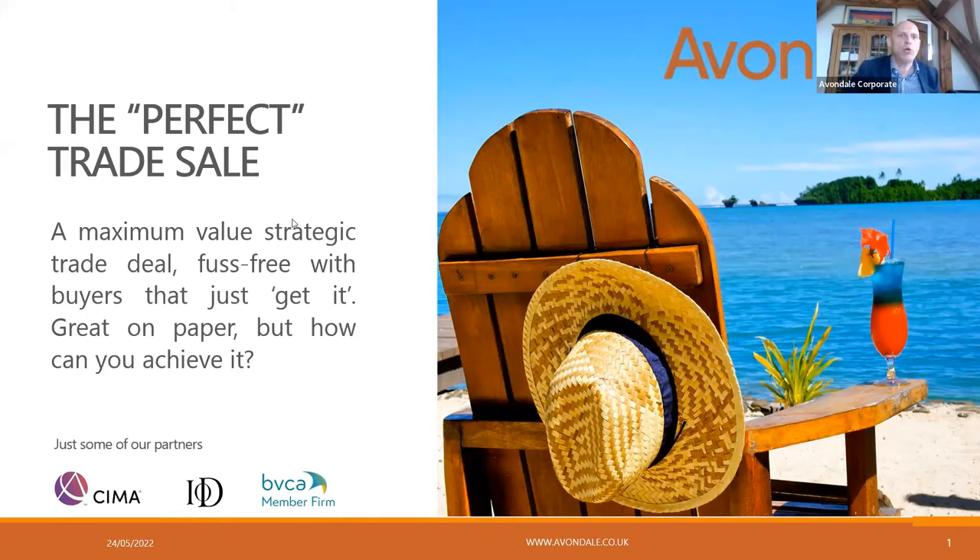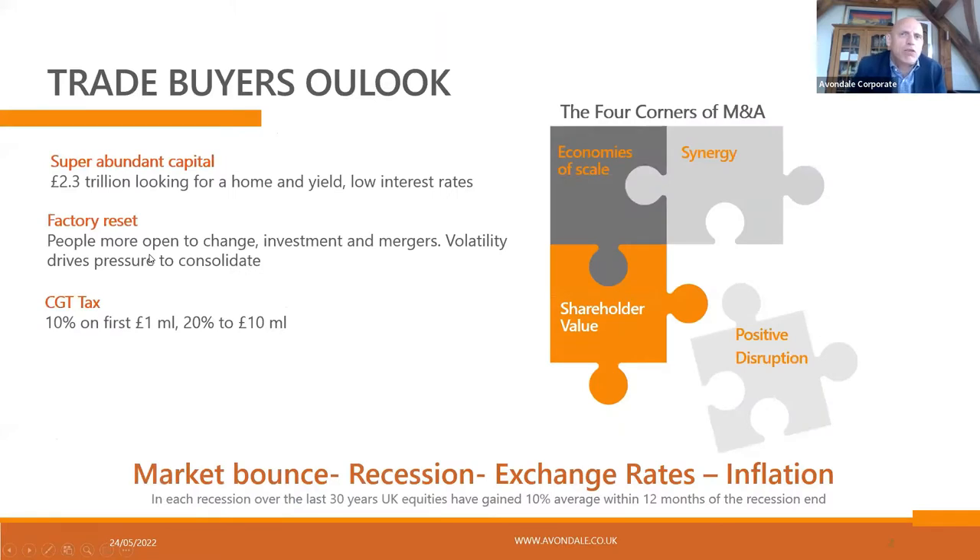For those of you who don't know us, we're focusing the talk today on what we call the emerging mid-market. Our speciality is the 1 million to 50 million deal range, and really the high quality end of the SME, what we call the emerging mid-enterprise. The biggest drivers in the marketplace today are what we call the four corners of mergers and acquisitions: economies of scale, synergy, shareholder value, and positive disruption.